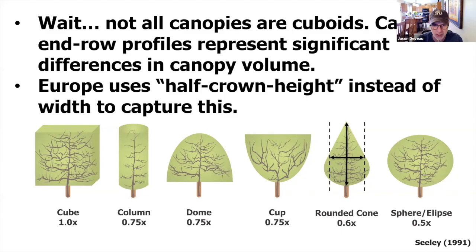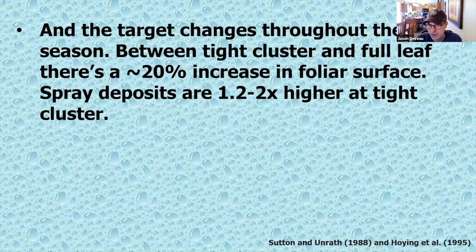As that volume of canopy goes down, you can start making cuts in how much volume you actually need. Europe has their own method called the half-crown height — they don't measure the drip line, they measure halfway up and take that width, giving a kind of average width. Tree row volume is assuming what a standard orchard was, assuming how much volume it took to spray it, and assuming the shape of the tree. And that tree doesn't stay the same throughout the season. If you sprayed a tree between tight cluster and full leaf, you're going to see a 20% increase in how much tree there is to spray. If you sprayed the same volume at both stages, spray deposits could change from 1.2 to 2 times higher at tight cluster.